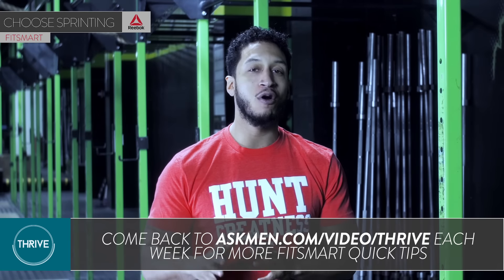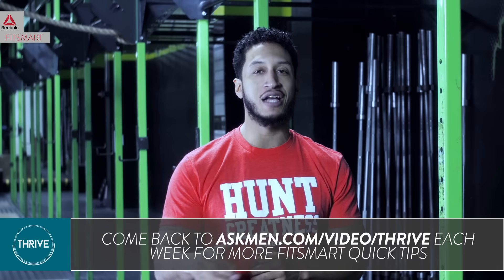So get going, Flash, and check back for more FitSmart quick tips at askmen.com/video/thrive.